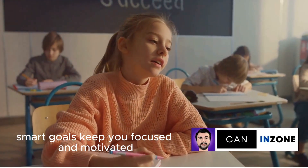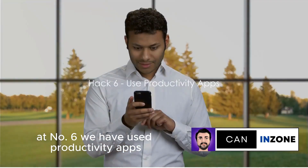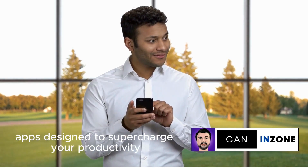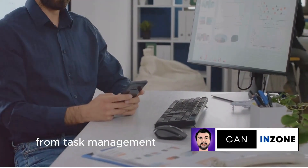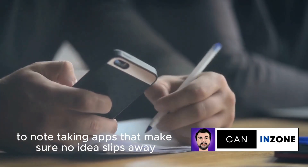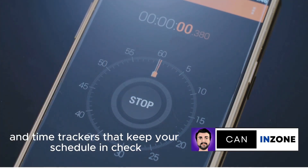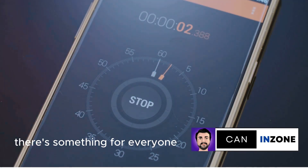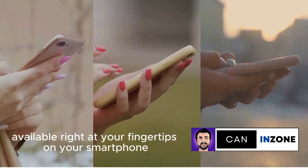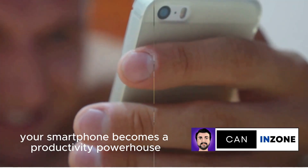At number 6, we have: use productivity apps. The digital world offers a plethora of apps designed to supercharge your productivity — from task management apps that help you organize your day, to note-taking apps that make sure no idea slips away, and time trackers that keep your schedule in check. There's something for everyone. Most of these apps are available right at your fingertips on your smartphone. With the right app, your smartphone becomes a productivity powerhouse.